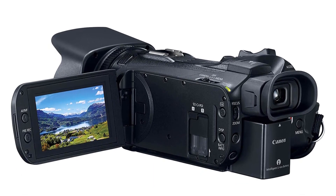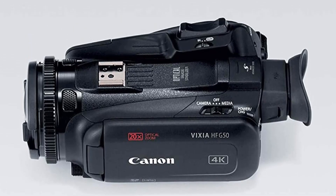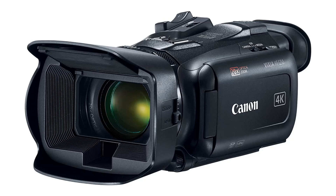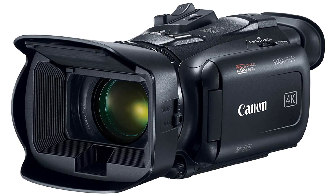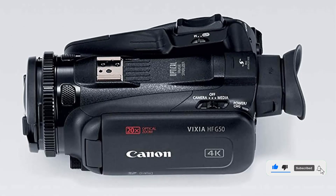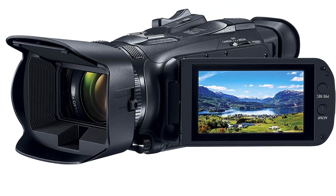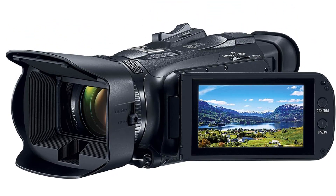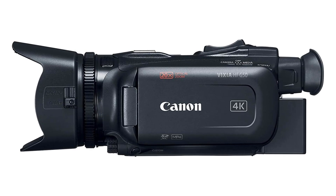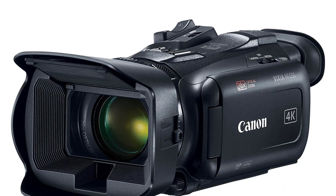It also offers UHD 4K recording at 24, 25, and 30 frames per second, as well as Full HD recording at 24, 25, 30, 50, and 60 frames per second. The camcorder has a built-in 20x optical zoom lens with a 35mm equivalent of 26.8–576mm, and features an 8-blade iris for more natural and realistic bokeh effects. Additionally, it features dual-pixel CMOS AF for fast and accurate autofocus, intelligent IS for steady shots, and Wi-Fi and Bluetooth for wireless control. With its large-capacity BP820 lithium-ion battery, it is perfect for capturing all of your special moments.